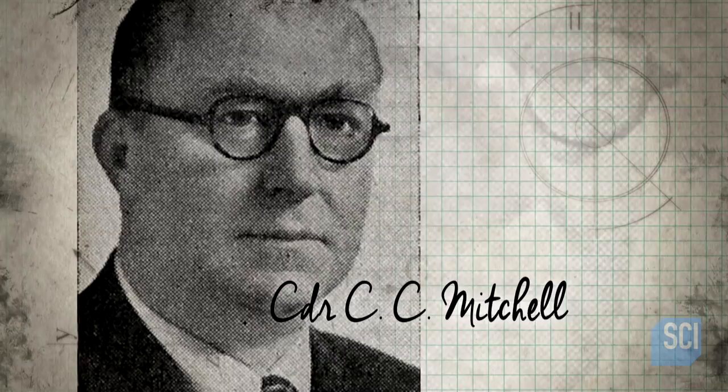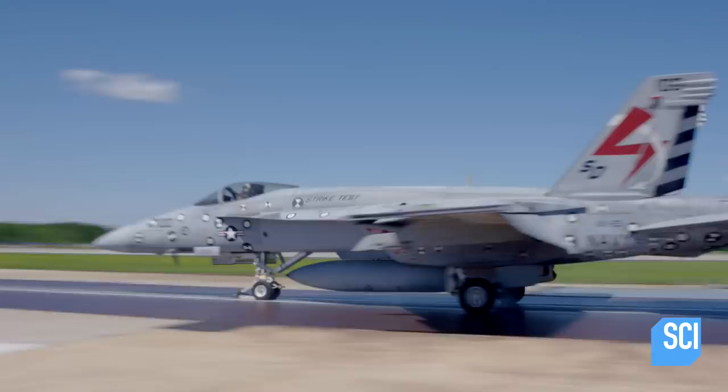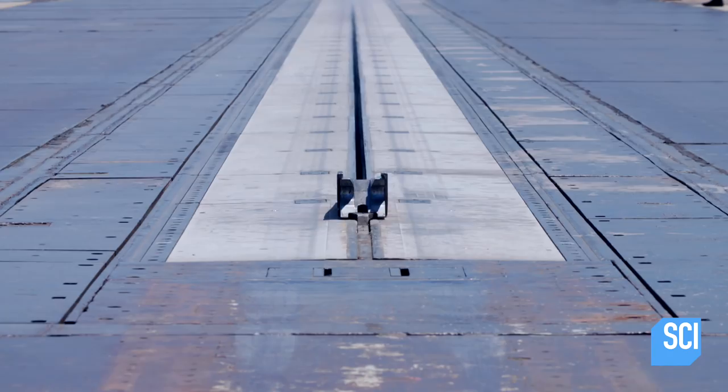And with the advent of jets, British commander Colin Mitchell wanted to launch aircraft with a catapult mechanism like this, powered by steam from the aircraft carrier's boiler.